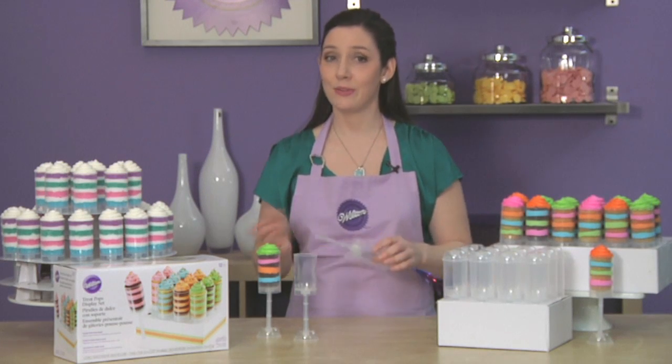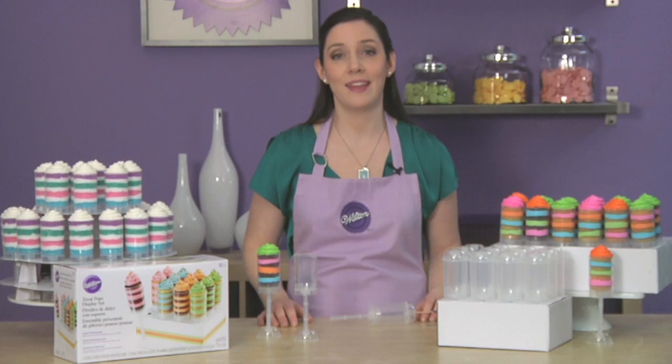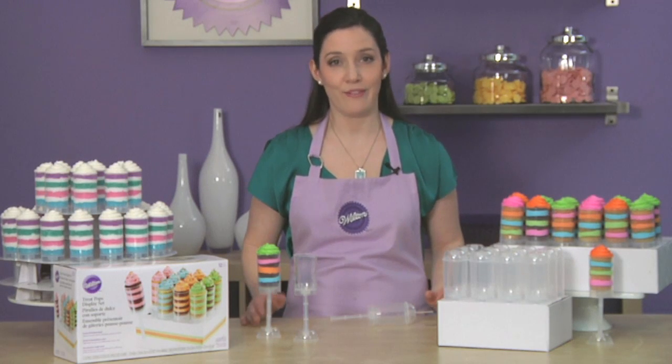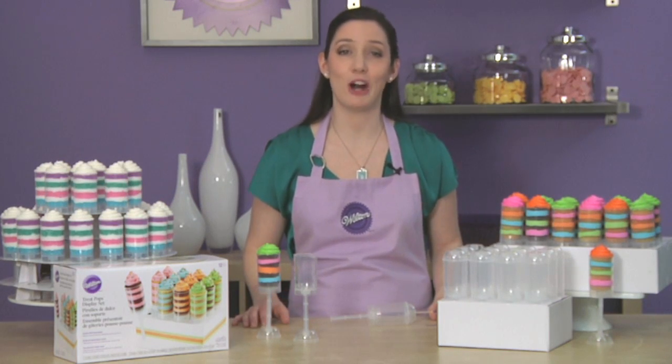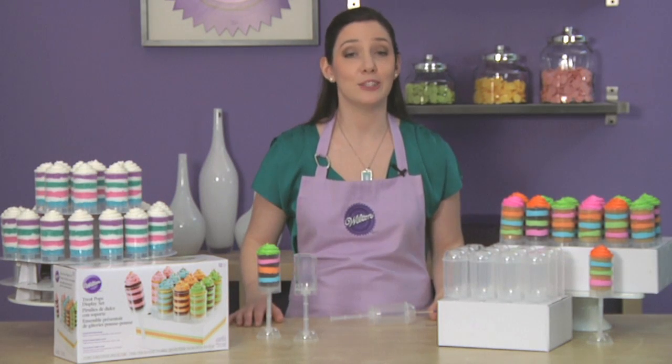Treat Pops containers are see-through so your amazing treats can easily become a part of your party decor. Treat Pops make great party favors, and of course you can mix and match colors and flavors for any occasion. The containers are top rack dishwasher safe too.